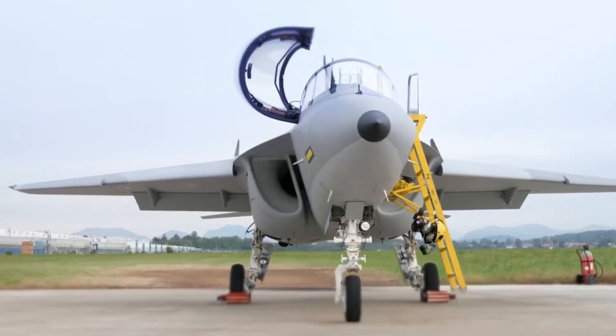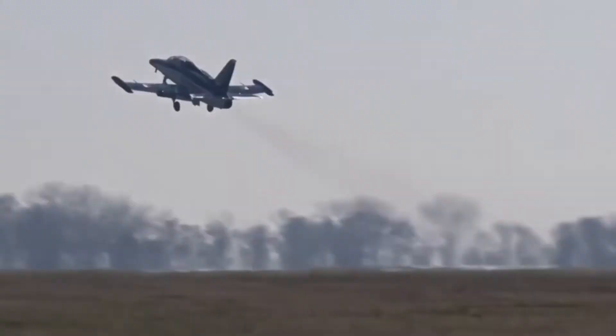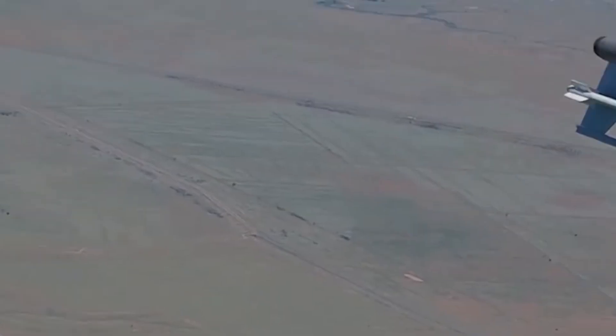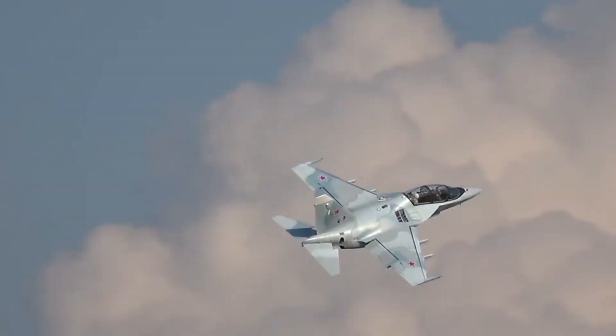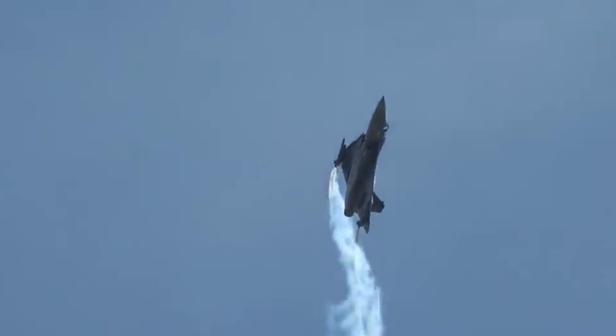Light combat aircraft are multi-role military aircraft derived primarily from advanced trainers that have been modified or designed for light combat missions such as light strikes, attacks, reconnaissance, or attrition roles. They are also slower than their larger counterparts, with most only capable of subsonic speeds.